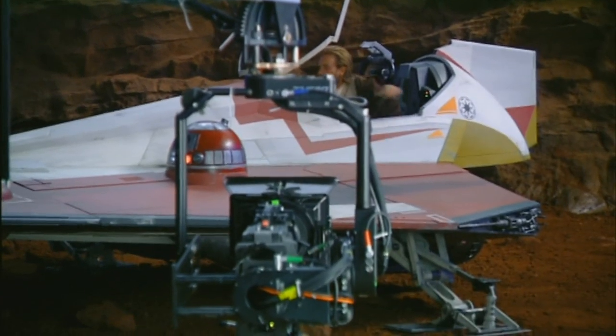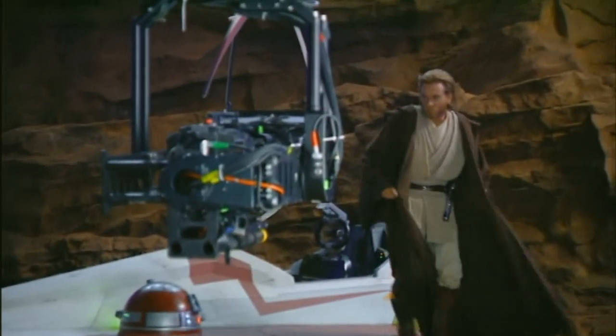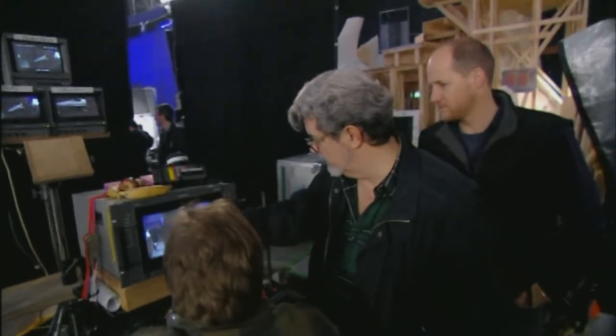Obi-Wan's Jedi fighter is actually one of the very first ships we're starting to see tying the aesthetic design established in Episode 1 with the pre-existing designs of Episode 4.